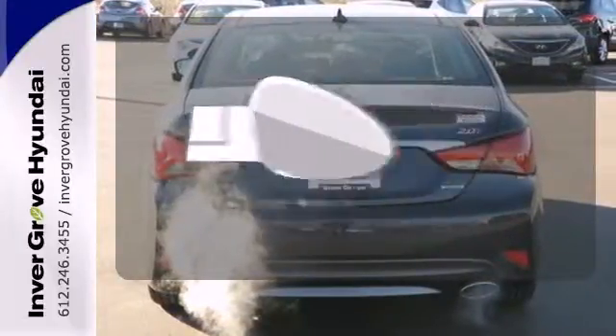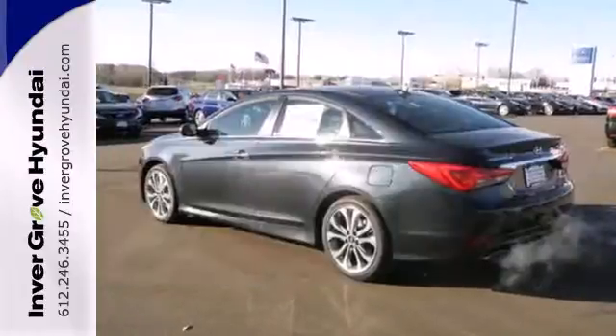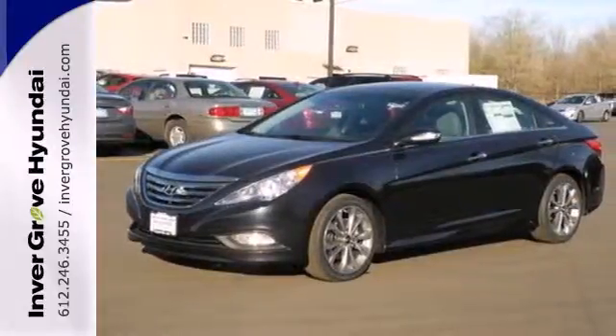Leave the scraper in the car, thanks to the heated mirrors. This ride is ready to pamper you. Test drive and experience this Sonata today.